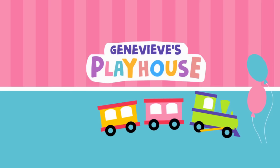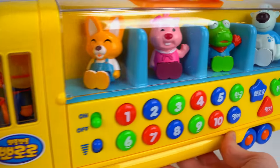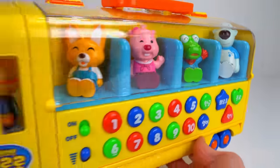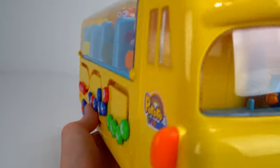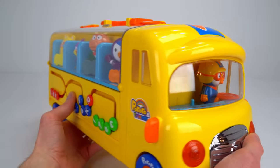It's Genevieve's Playhouse! Look at this super awesome Pororo school bus. It's even got all of Pororo's friends — it's kind of heavy. There's more on this side too, and there's Pororo up front.